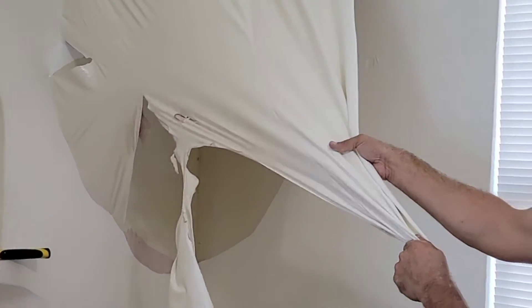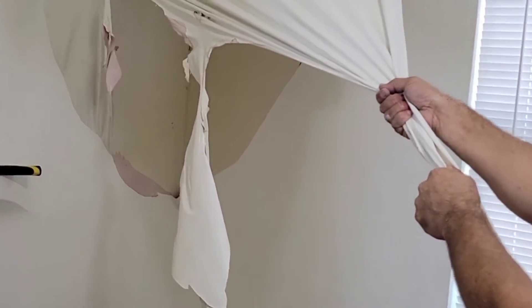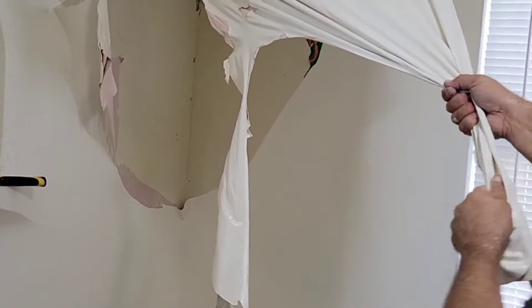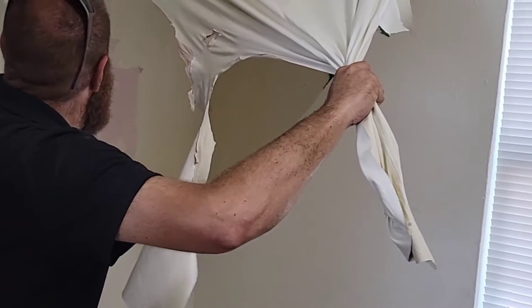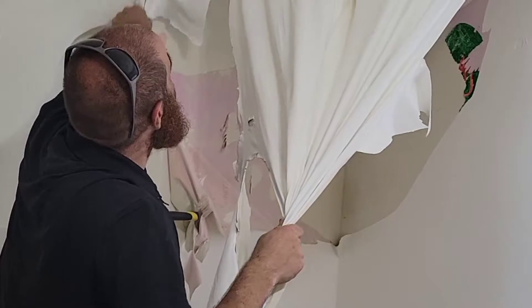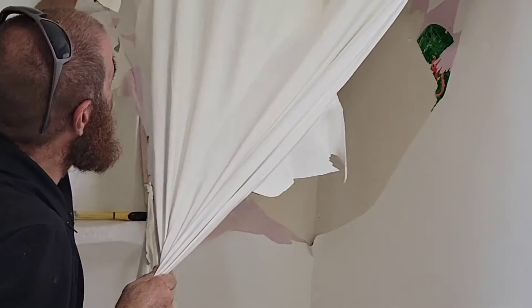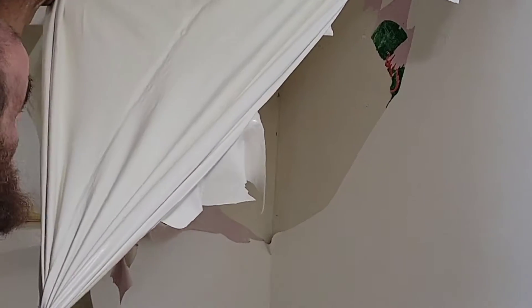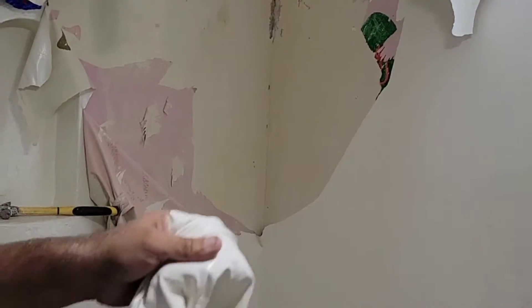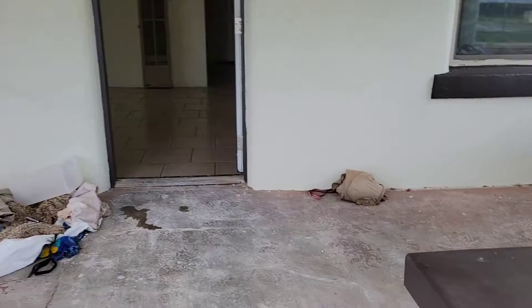I thought it was pretty good when I had my hands in there. Come on, come on, let's keep going. Oh my God. Yeah. Ha ha ha ha. All right.